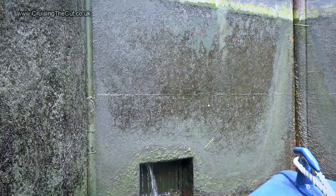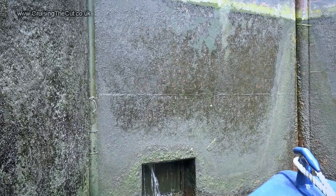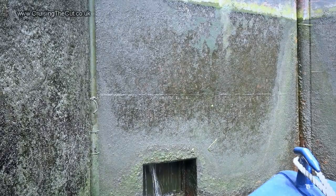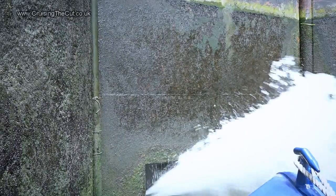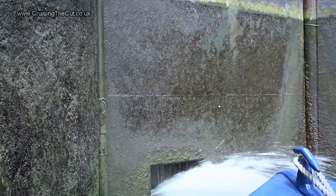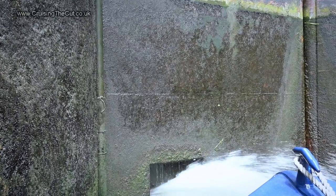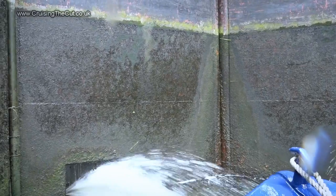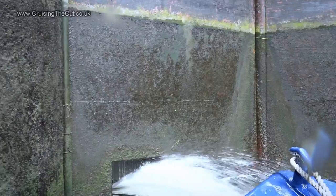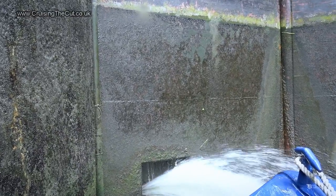If you thought the previous locks were a bit violent when letting the water in, this one is in another league. Look what happens when we crack the paddle open by the tiniest amount. If your boat's up the front and your well deck isn't covered and the bow door's shut, you are probably in for a soaking inside. The turbulence was astronomical, even with two boats — which normally means you haven't got much space to move. Because of the lock shape, we both crashed about despite having put ropes on.